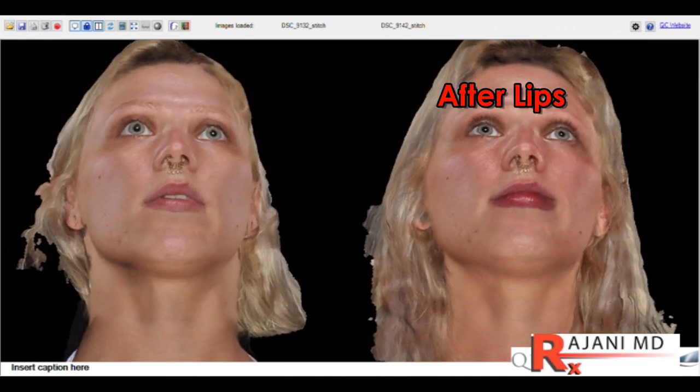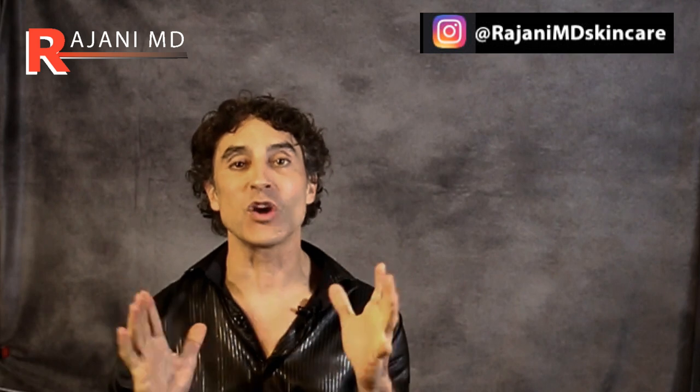The negative is when lips are overdone. So what are the natural ways to start with? We'll start with topicals, then we're going to go to radio frequency, and then the last one — which I love — we're going to talk about. So let's start with topicals.